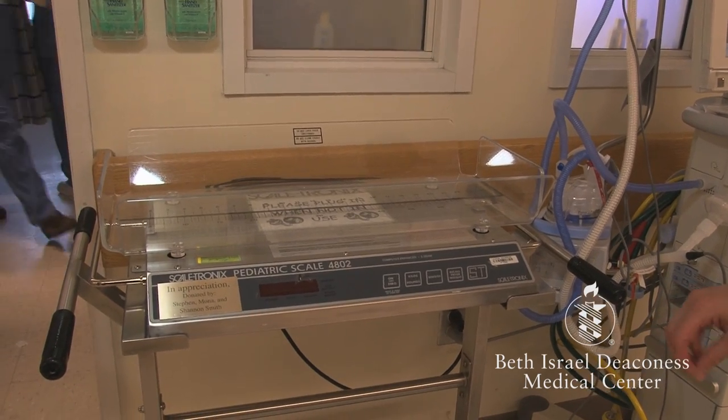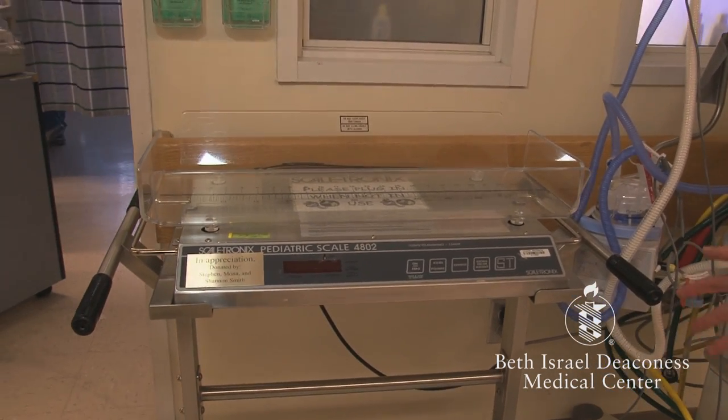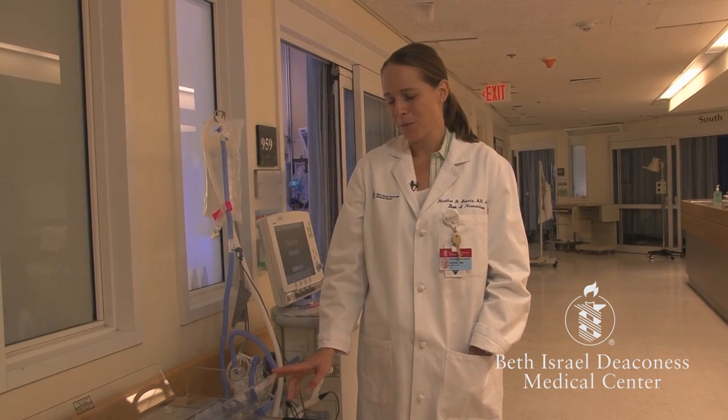One of the big jobs that babies have while they're here in the NICU is to grow and get big enough to be able to go home. Every single day babies are weighed. Some days babies will lose weight, other days they'll gain weight. As long as they continue to grow over the course of their stay here, they get big enough to be able to go home.